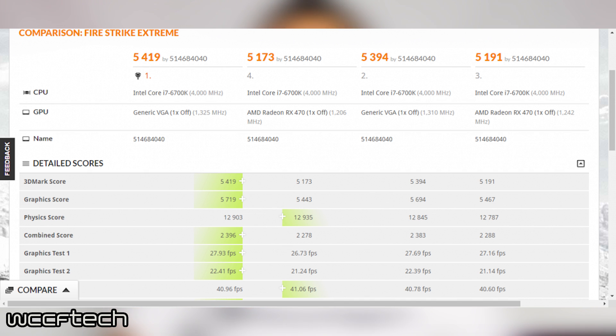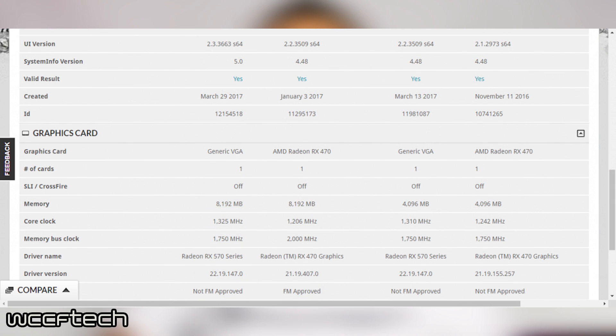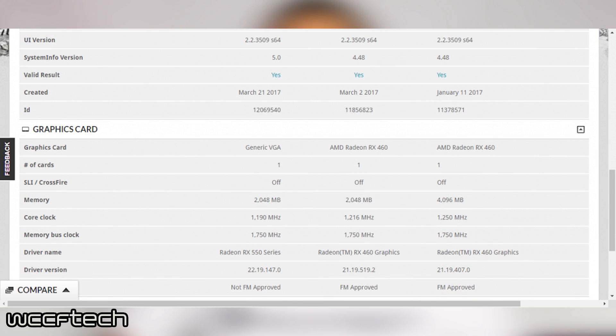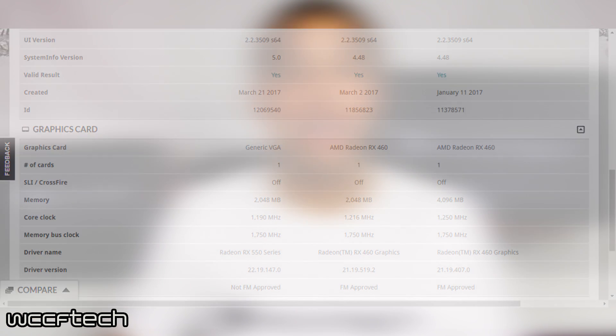Next, the RX 570 gained a 3D Mark score of 5,419 and a graphic score of 5,719. Lastly, the 550 got a 3D Mark score of 1,832 and a graphic score of 1,849. Keep in mind that all cards here were tested with the same Intel Core i7-6700K, clocked in at 4GHz respectively.